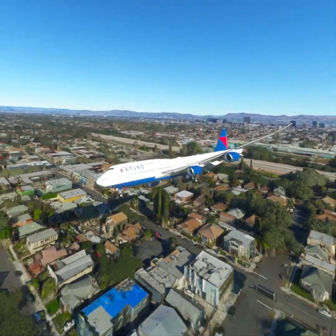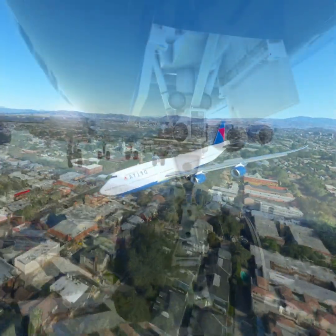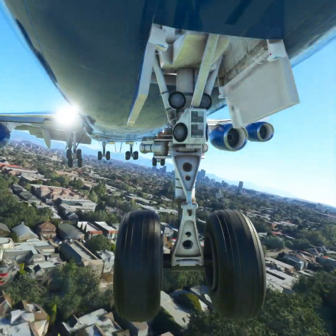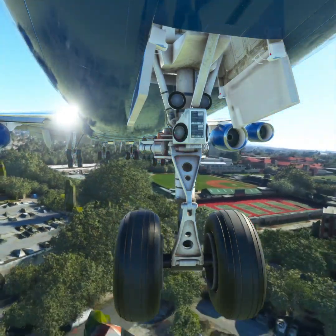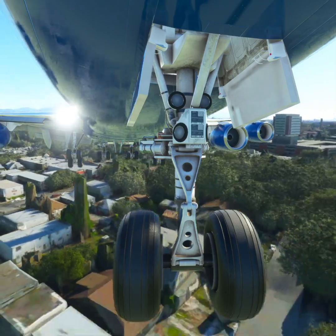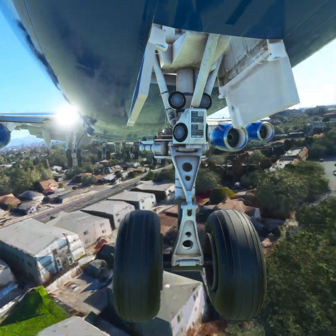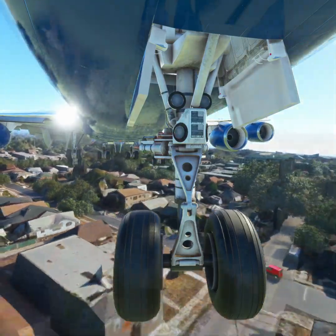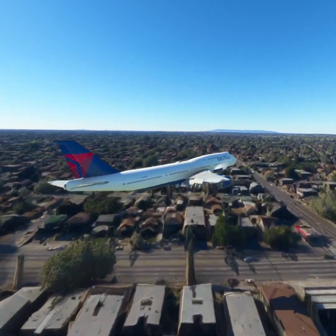SoCal Approach, Delta 1-1-2-3 requesting vector to next waypoint. Delta 1-1-2-3. SoCal Approach, Delta 1-2-3.